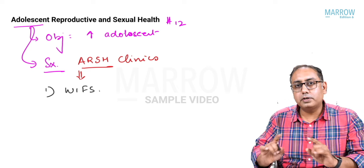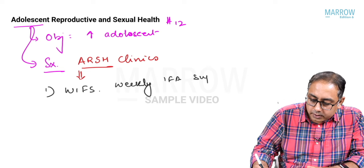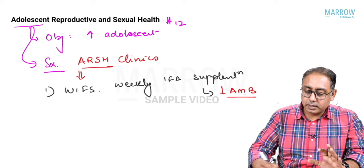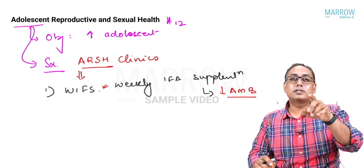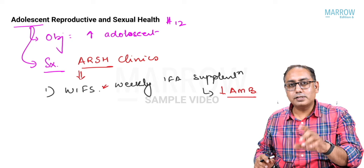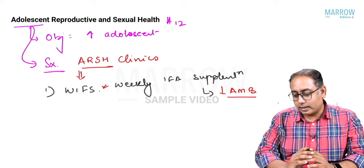In ARSH clinics, WIFS is provided — Weekly Iron Folic Acid Supplementation — given under Anemia Mukt Bharat. Under Anemia Mukt Bharat, the beneficiaries are all girls aged 10 to 19 whether in school or not, and boys who go to school, for iron folic acid supplementation.